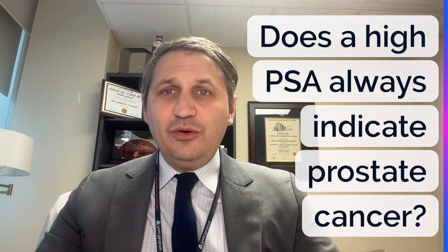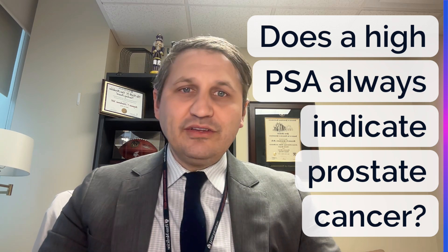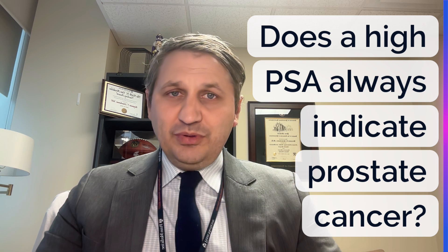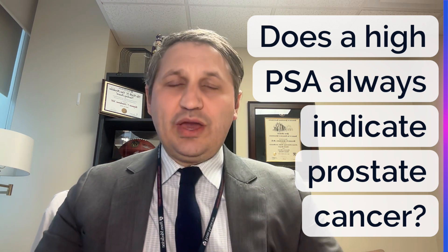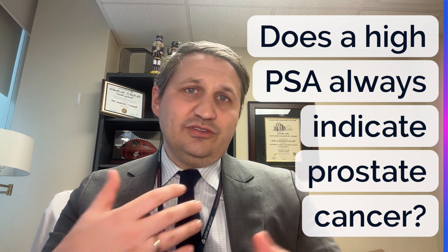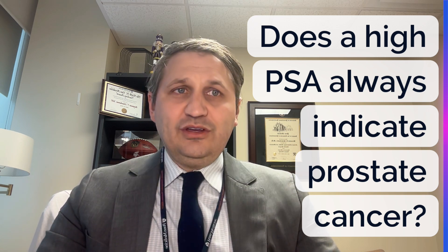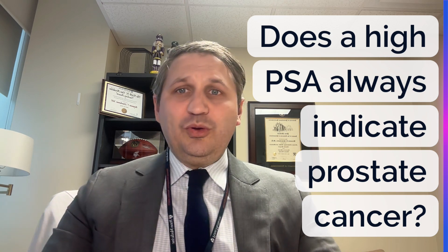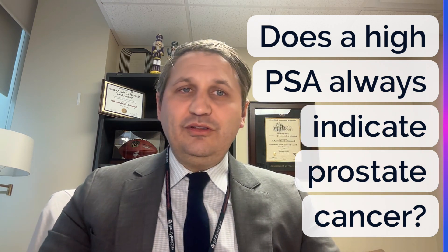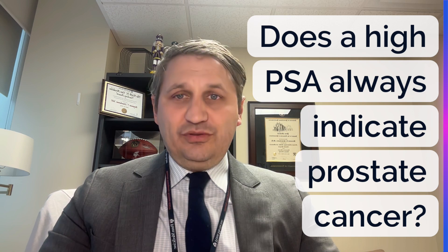So the next question is: does a high PSA always indicate prostate cancer? The answer to this is emphatically no. Many things can cause a high PSA. When you come in, we'll get things like an MRI of the prostate, and we may do a digital rectal exam, along with a myriad of other tests to help discern this. One thing we'll look at if you have imaging of the prostate is your prostate size — we'll calculate something called the PSA density. If it's less than 0.15 or even 0.10, even with a larger prostate, your PSA would be considered low or low-normal for your range.